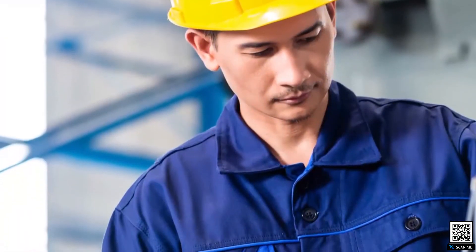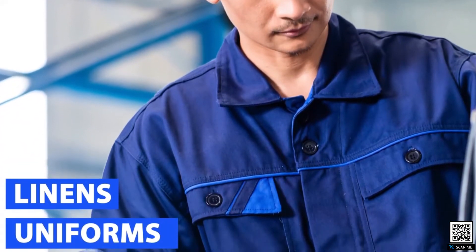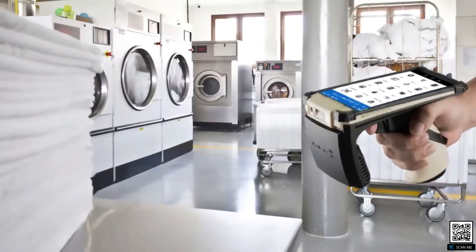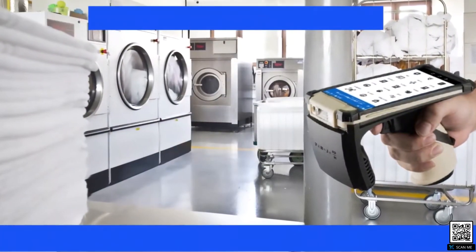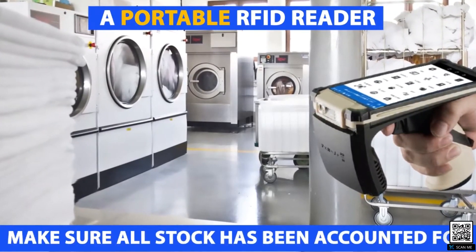Linens and uniforms are automatically tracked through the laundry process as they are identified and counted at various Smart X-Hub RFID reading stations. Through a portable RFID reader, inventory at the customer premises is performed to make sure all stock has been accounted for.